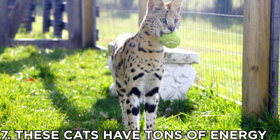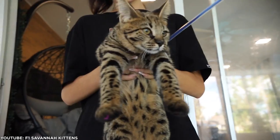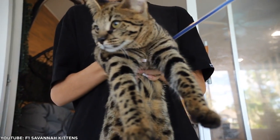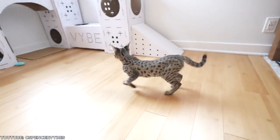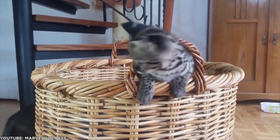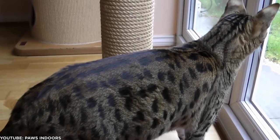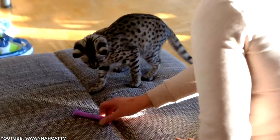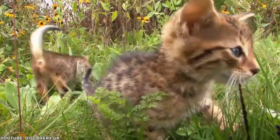Number 7: These cats have tons of energy. Savannahs are extremely energetic and athletic. Unlike the majority of felines who'd prefer to nap the day away, Savannahs require a lot of exercise and interaction. They want to play with you, which isn't ideal for someone looking for a lazy lap cat. But if you're up for a playful partner, a Savannah cat could be the perfect companion. In between walks, Savannahs are the perfect breed to push the limits of feline training. Although they can be pretty independently minded, they love attention and are very food motivated.